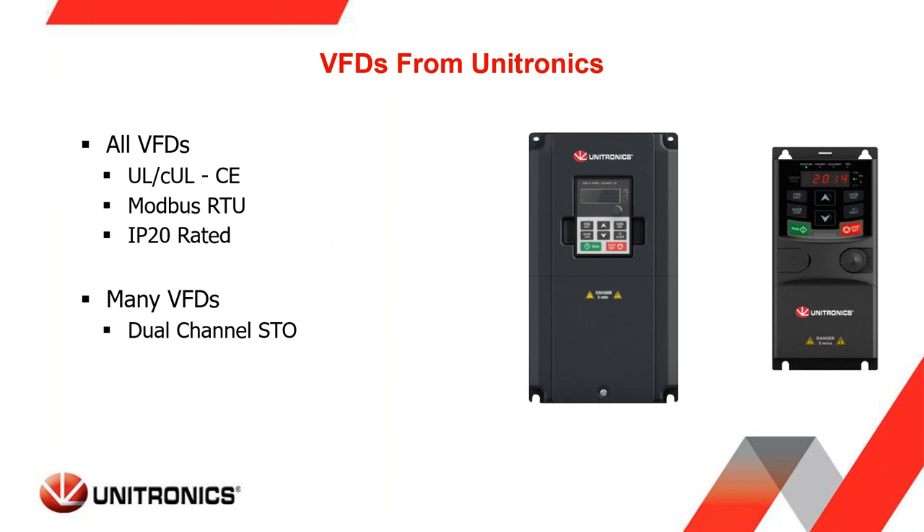Before we dig into communications, all Unitronics VFDs are UL, CUL, and/or CE certified. All of our VFDs currently have Modbus RTU as their communication protocol and all are IP20 rated. We also have many VFDs that include a TUV-certified dual channel safe torque off (STO) circuit, which is popular in Europe and Asia and growing in the United States.